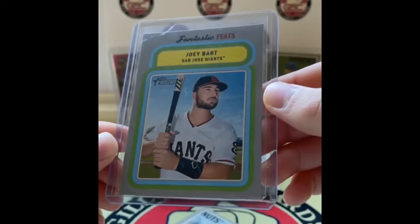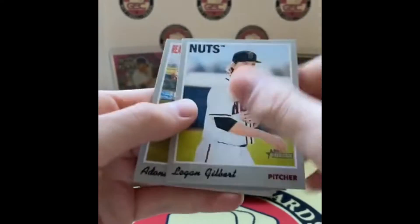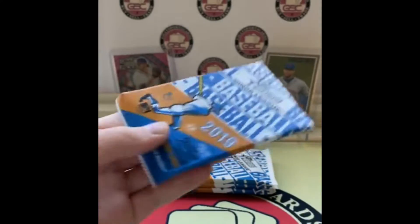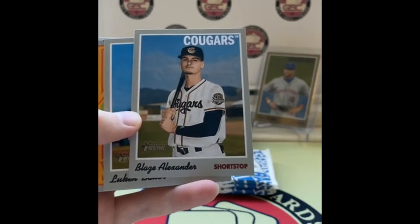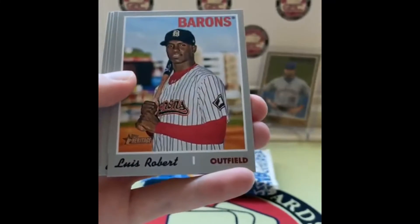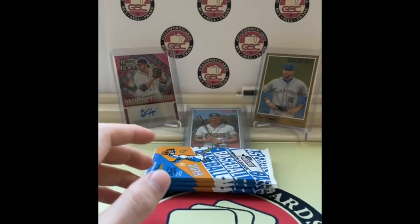Who has the Giants? That's Eric. Logan Gilbert, Adonis Medina, and Julio Pablo Martinez. Melvin Adon, Blaze Alexander — super, super nice guy. If you ever meet Blaze Alexander he will sit down with you, talk with you, sign anything you want. Jared Kalanick, Luis Robert — imagine if that was our auto — Jordan Yamamoto, Danie Reyes, and Sandro Fabian — another really nice guy.